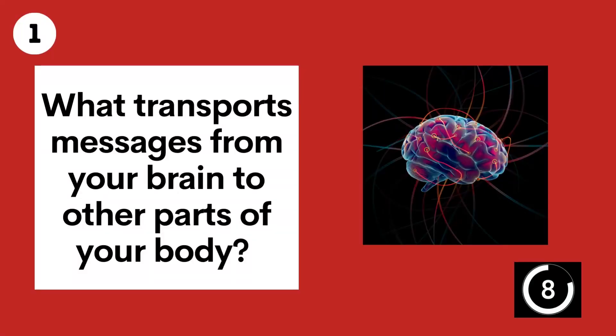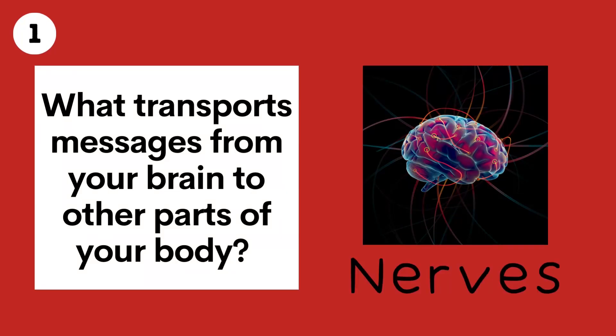Question 1. What transports messages from your brain to other parts of your body? Nerves.